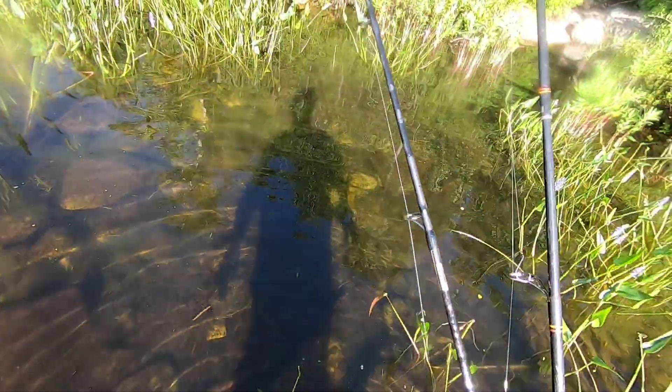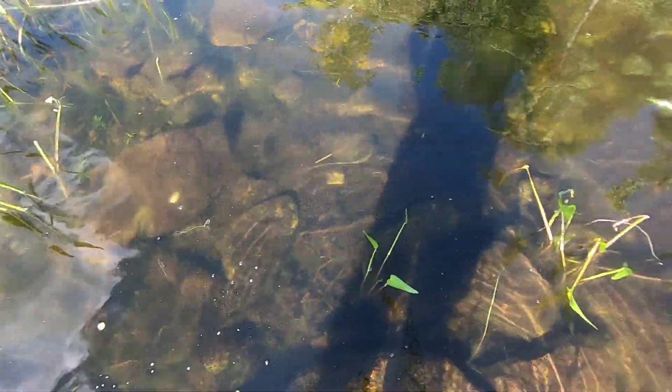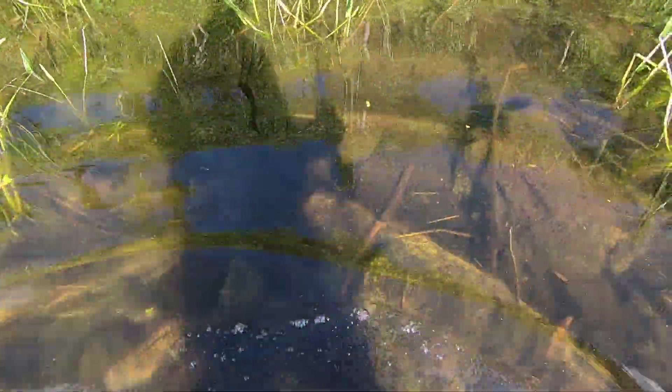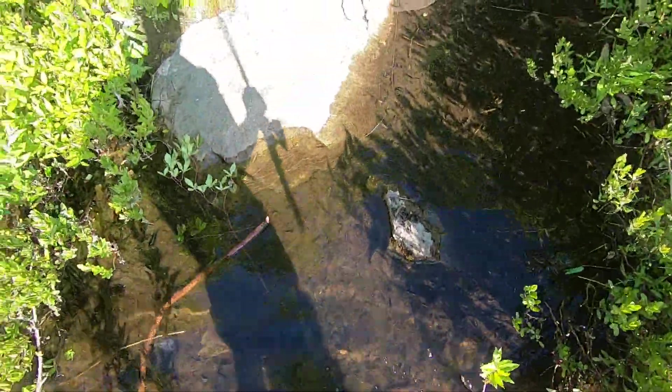I'm going to wade back in. I'm going to put that new Lunkerhunt popping frog on, grab something to drink and a snack. And I want to be aware of Mr. Snake — I think he went over there, so not too worried about it. Probably he's more scared of me than I am of him.